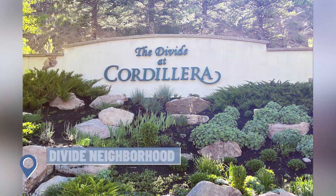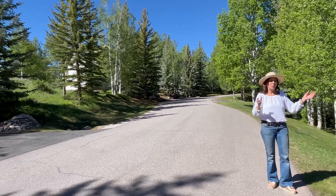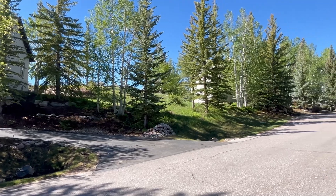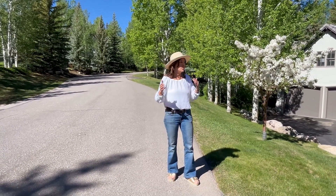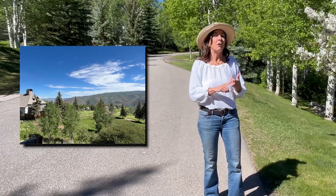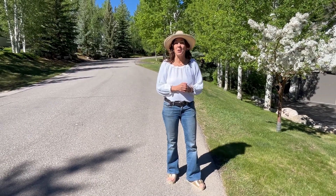Here we are in the Divide neighborhood of Cordillera. We are on the short course. All of these homes on the right side, and most of the homes here, do back up to the golf course. It is a nine-hole, three-par course actually owned by the Cordillera Owners Association, so everyone here has a stake in this little golf course. It's very fun. All the homeowners are free to golf here — it is actually free if you walk and carry your own bag, or for $20 you could rent a cart.